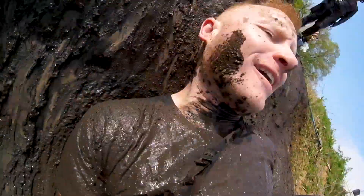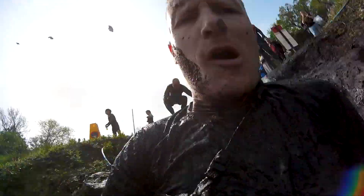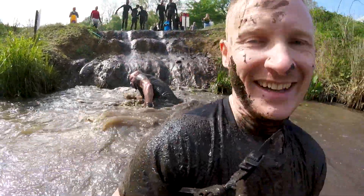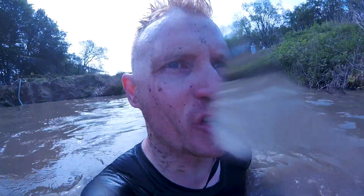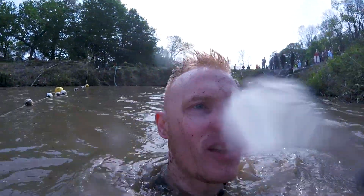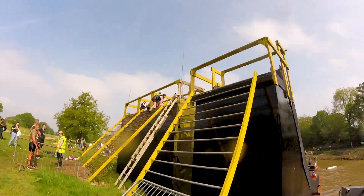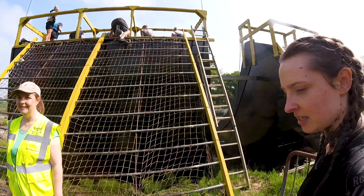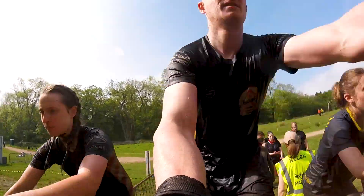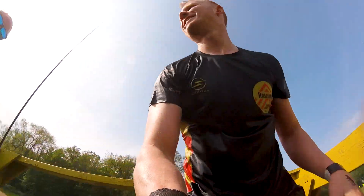From here we headed down the slippy slidey bit into the big lake, washed ourselves off, and then headed on to the death slide. The death slide is one of the really big obstacles at Nuclear Races - it's definitely something to give a go even if you're a little bit scared of heights and water. It's really fun.